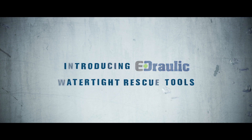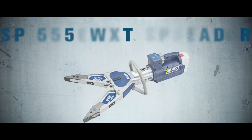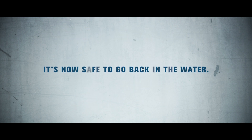Introducing Hydraulic Watertight Rescue Tools — the first battery-powered rescue tools for underwater operation. The S788 EWXT Cutter. The SP555 EWXT Spreader. And the R521 EWXT Ram. It's now safe to go back in the water.